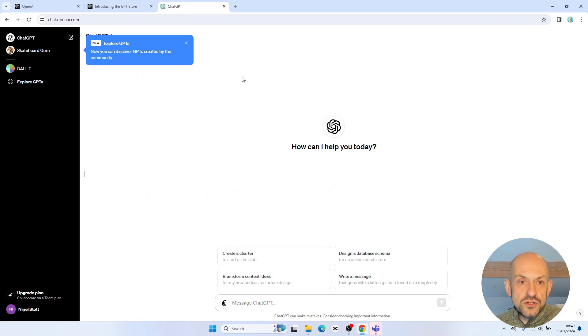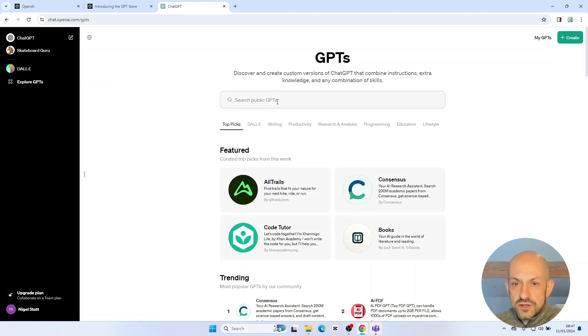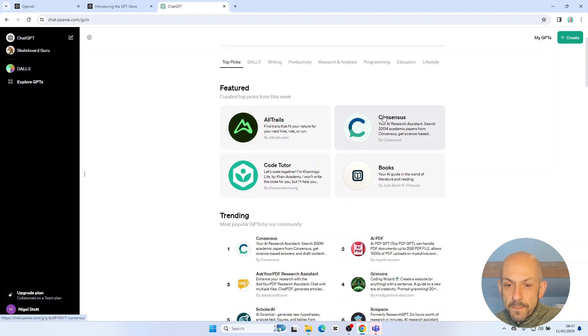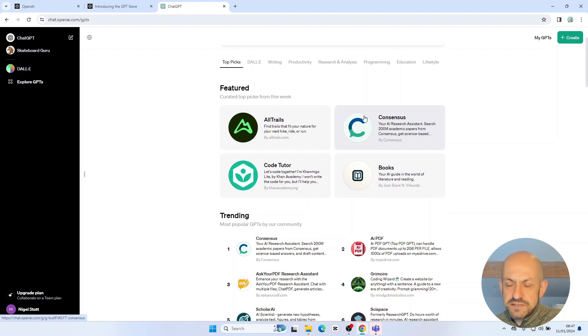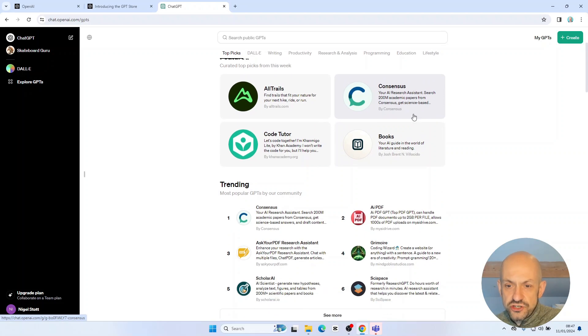Let's head over to ChatGPT itself and see what we can find. I get a notification letting me know that I can start to explore the GPTs. Going to the Explore GPTs option on the left-hand side, at the top we've got a search box and the featured GPTs. I notice there are only four featured GPTs shown, even though the blog post mentioned others such as Canva, which hasn't been included on the page itself.